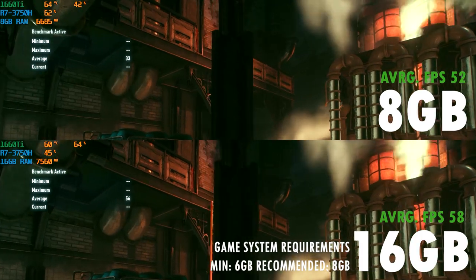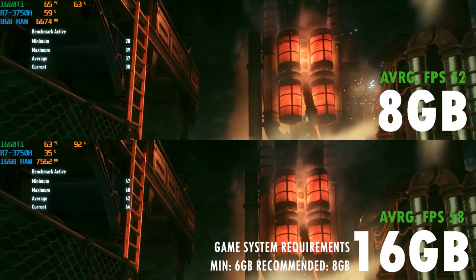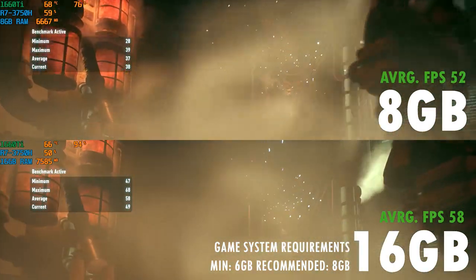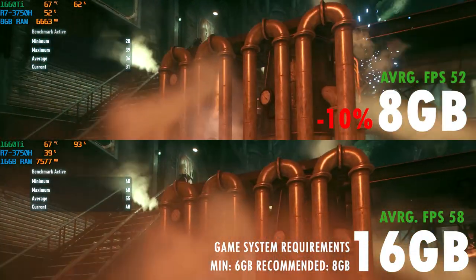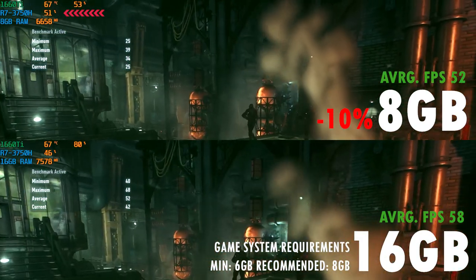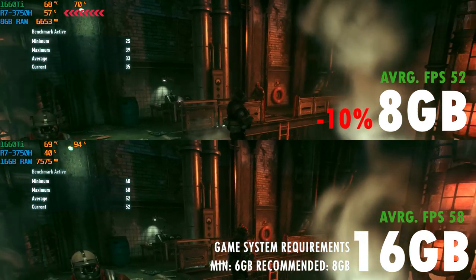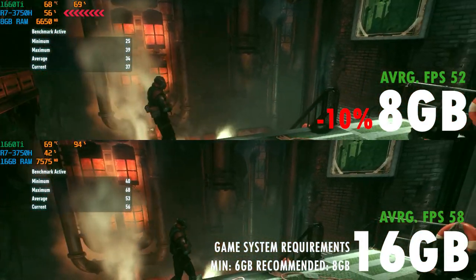Next up is Batman Arkham Knight. There isn't as big a difference in this game compared to Assassin's Creed. However, the average system FPS was still around 10% slower when I removed one 8GB memory module. You can see in the top left corner that the CPU has to work harder to keep up, resulting in more power draw and affecting battery life as well.